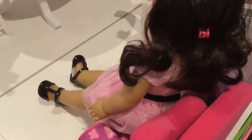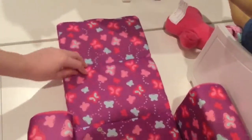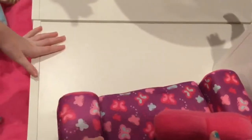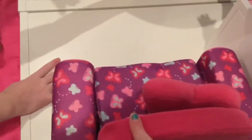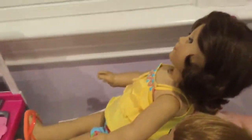Now moving on to the living room area. Here we have Ruthie sitting on this little futon-type fold-out chair. There's a Hello Kitty pillow, and the chair itself folds out like a bed so you could have a doll sleep here, which is pretty cool — then you just fold it back up into a chair. I believe it's a My Life or My Girl brand chair; it has a really nice butterfly pattern on it.